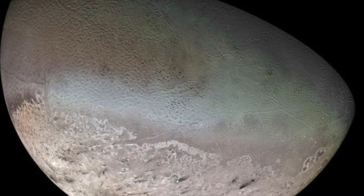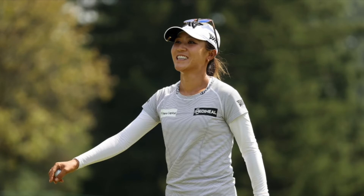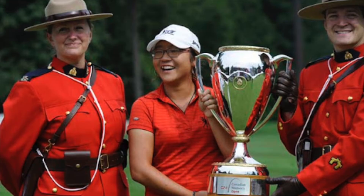On this day in 1981, the Voyager 2 spacecraft took photos of one of Saturn's moons named Titan. On this day in 2012, the 15-year-old New Zealand golfer Lydia Ko became the youngest LPGA Tour event winner and the first amateur winner since 1969, by winning the Canadian Women's Open by three strokes.